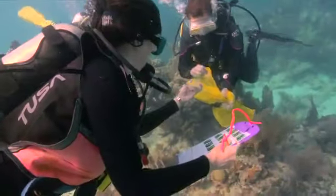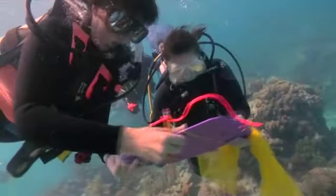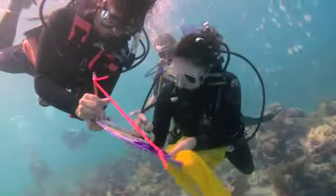Rollins College biologist Catherine Sutherland does her detective work underwater, tracking a coral killer. Over the past 15 years or so, we've seen a 90 percent decline of Elkhorn coral in the Florida Keys and similar declines elsewhere in the Caribbean.